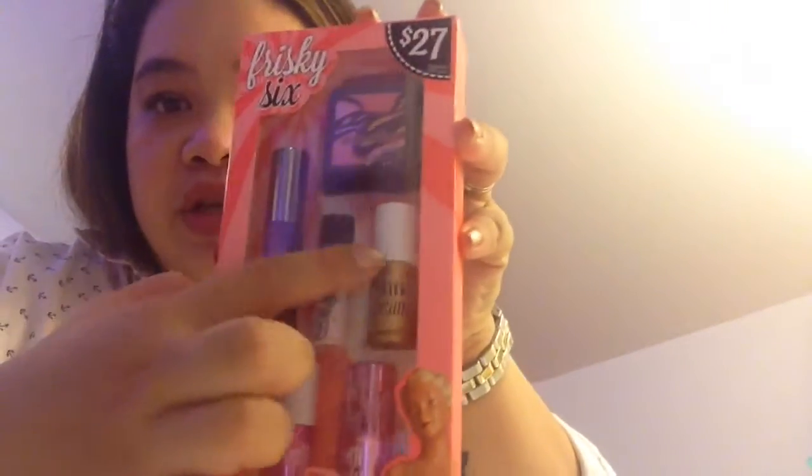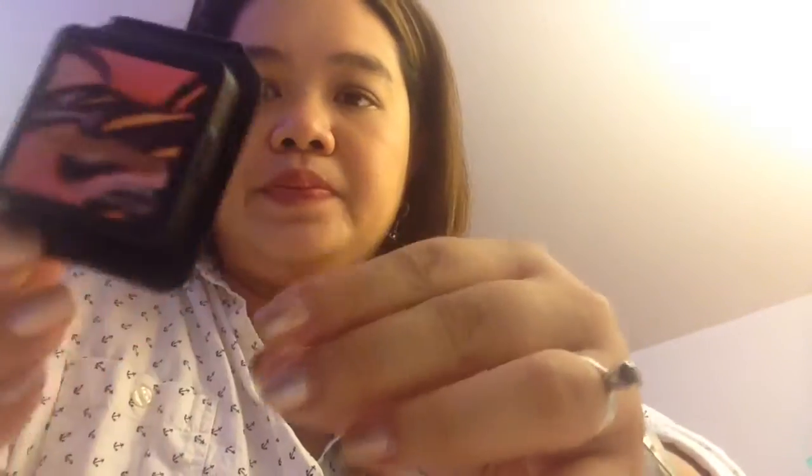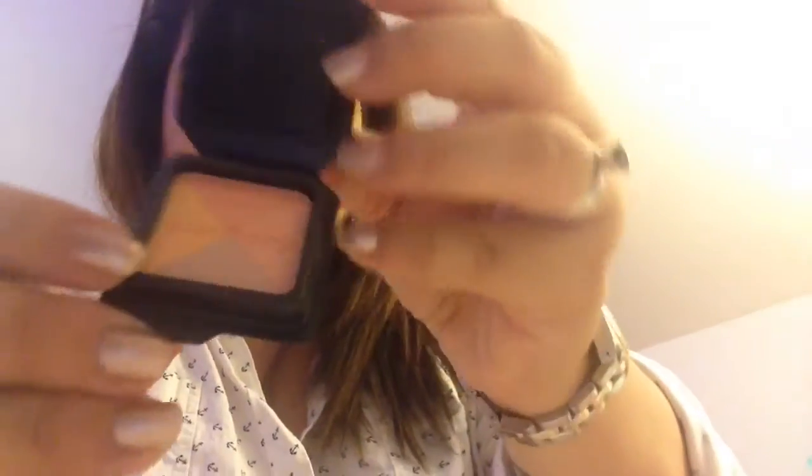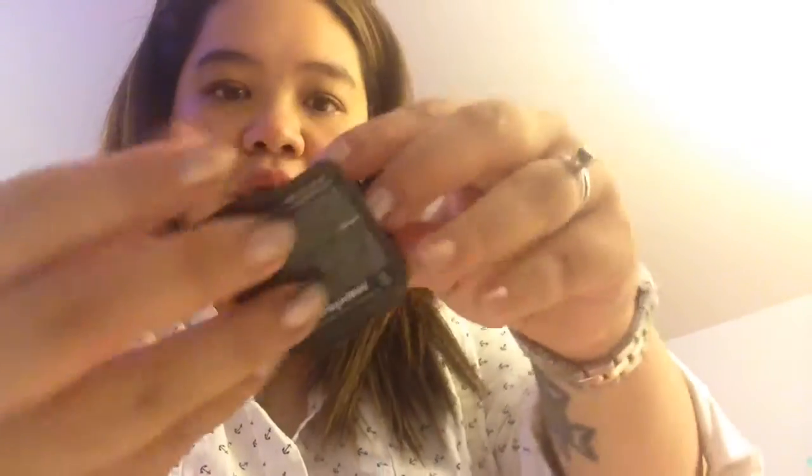I also got this one from Benefit — it's like a set in miniature. This is the first time I'm really opening it. I think this is the blush — everything is so miniature. I got this one in that package for Sugar Bomb, and this is also from Benefit.